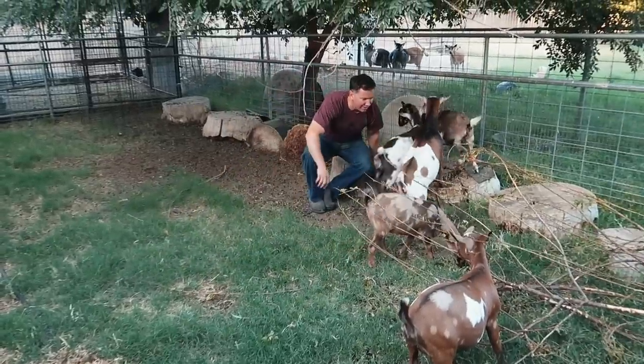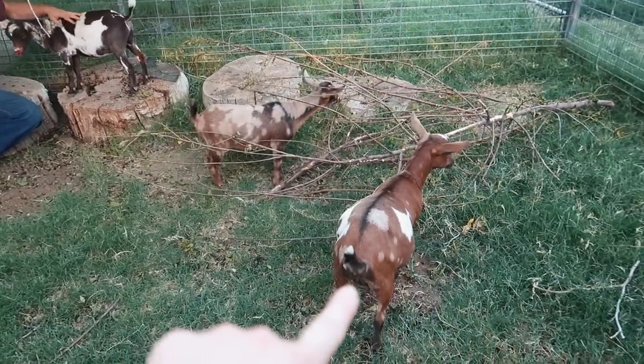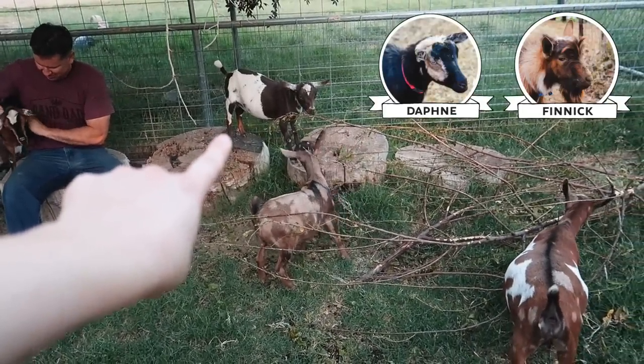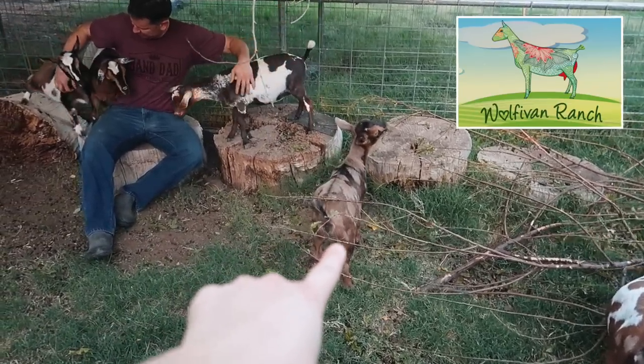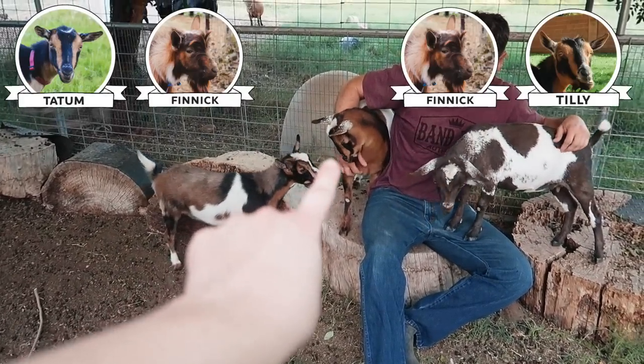Those are some big babies — well, they're not babies. There's Wynonna and that's Shania. They're out of Daphne and Finnick. There's River, my doeling that I bought from Wolva Van Ranch in California. These are the Tilly lines. We've got little Lola and Honey.